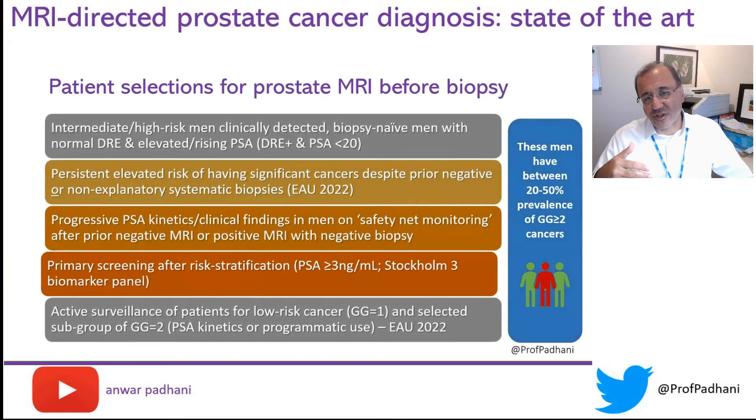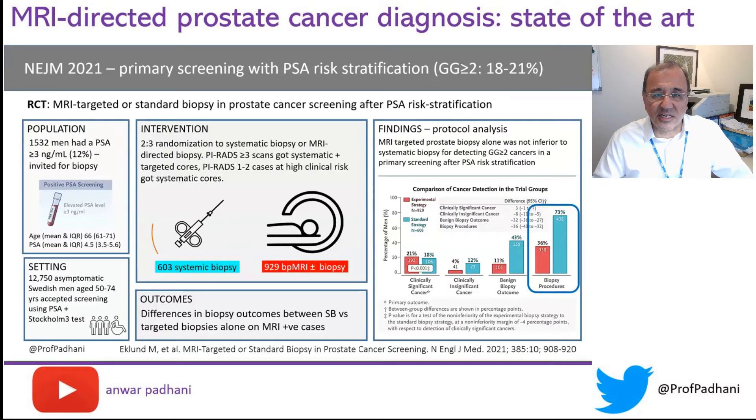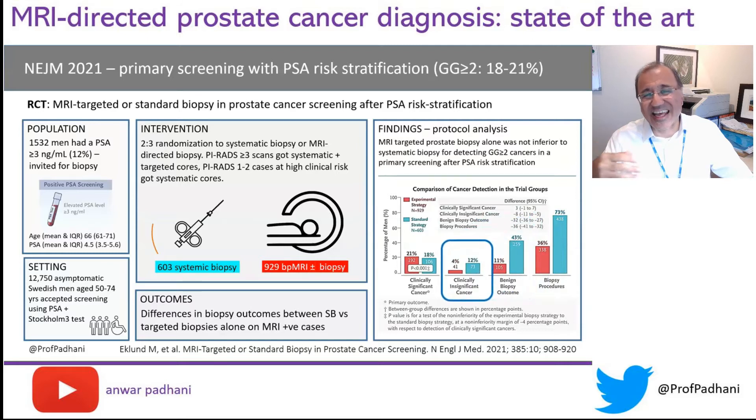Recently, we've had the introduction of a new group of patients who seem to benefit from MRI — men who undergo primary screening with an elevated PSA, usually above three nanograms per ml. This was published in the New England Journal of Medicine recently. Men having an MRI following a raised PSA in the primary screening setting can avoid a biopsy to a greater extent compared to systematic biopsy, with fewer benign diagnoses, fewer insignificant cancers, and about an equivalence in the detection of clinically significant disease.